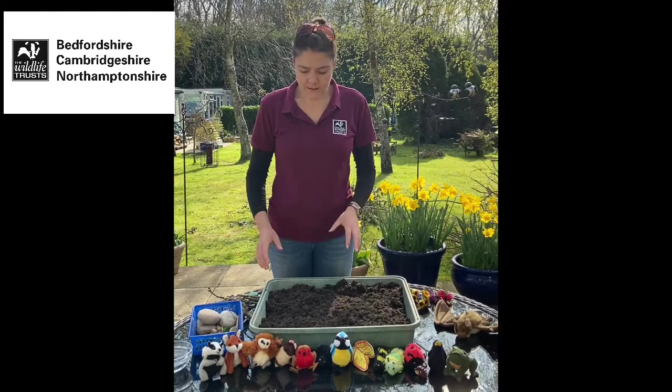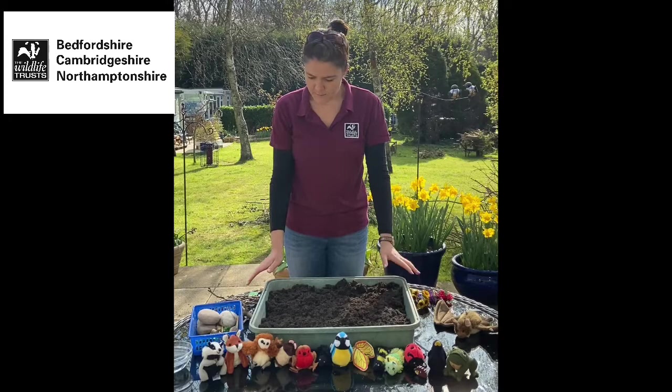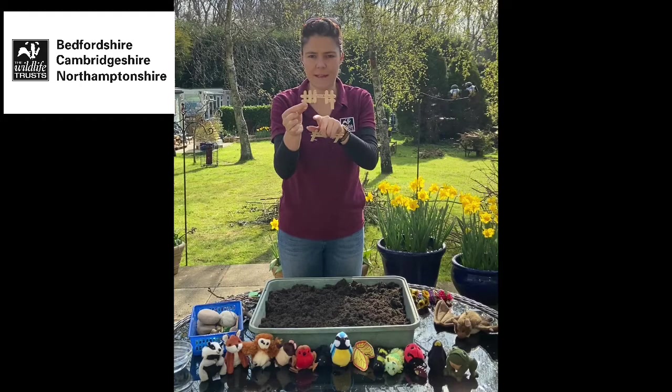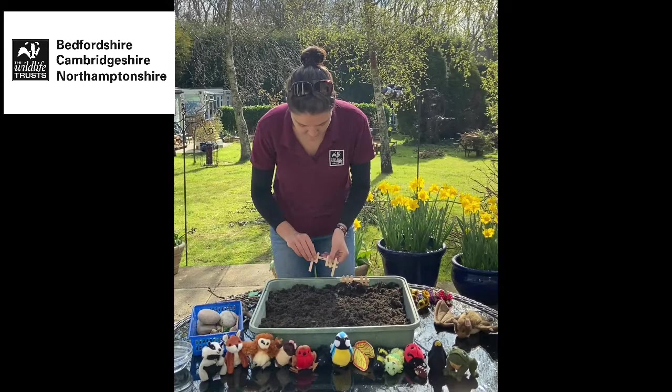I've got a blank garden here — we're going to start from scratch and hopefully by the end we'll have made a home for all of these creatures you can see along the front. If you've got a blank garden like this, perhaps the first thing you might want to do is put a fence around it, which is fine. But you might notice in this fence there's a bit of a gap at the bottom, and the reason for that is if we're making a wildlife garden, we need the wildlife to be able to get in and out, particularly things like hedgehogs.